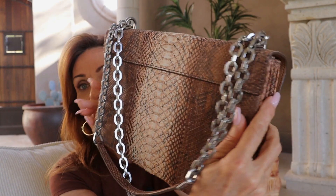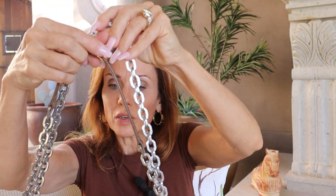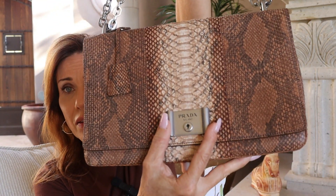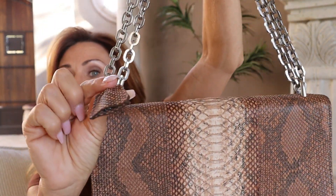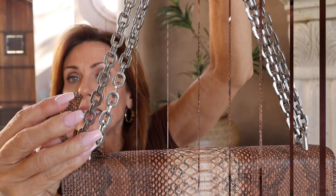Gorgeous, gorgeous bag. I also love the heavy shoulder chain on this one and of course it is adjustable. This one does have the silver-toned lock along with the pochette which holds the key.